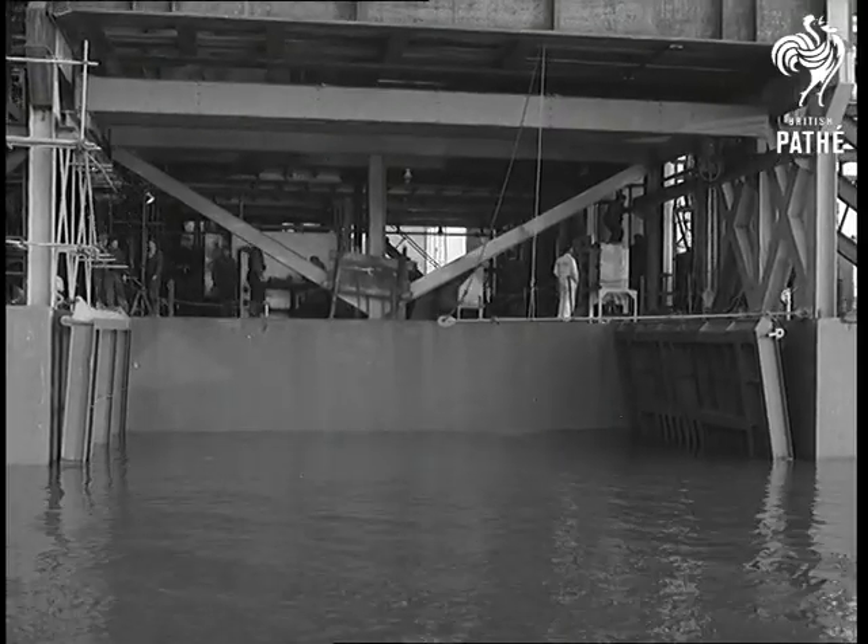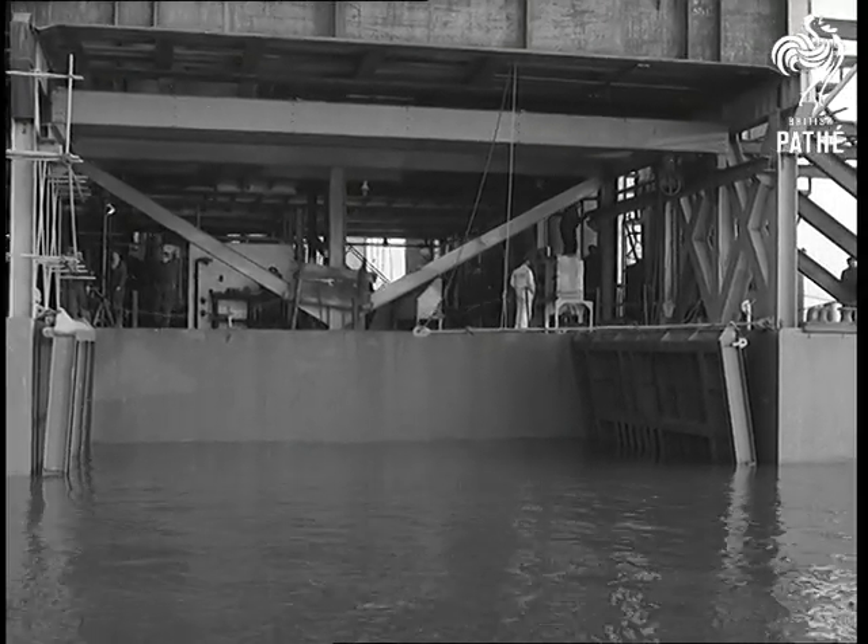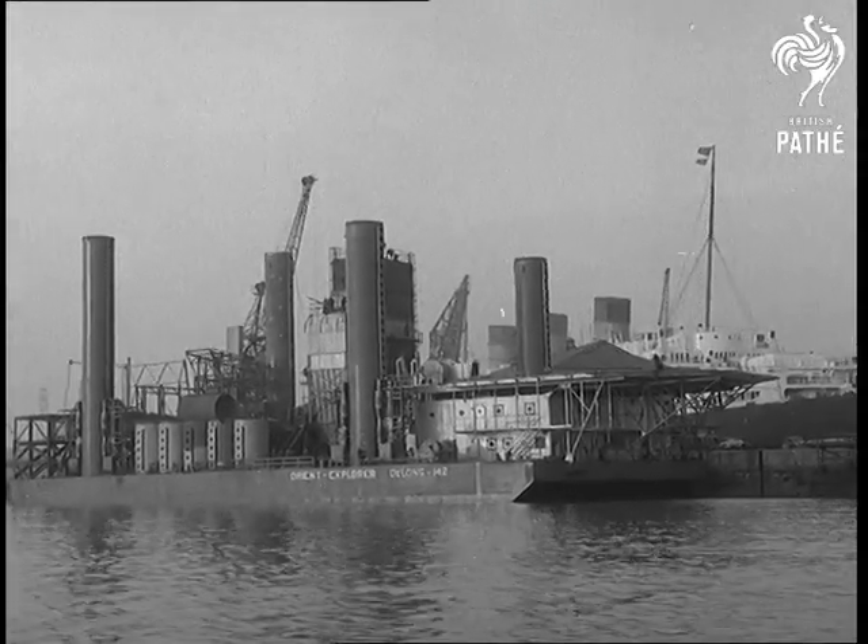A derrick will be fixed for boring down into the seabed to tap big reserves of oil. She's cost a million, but what's that to the oil industry? It's great.